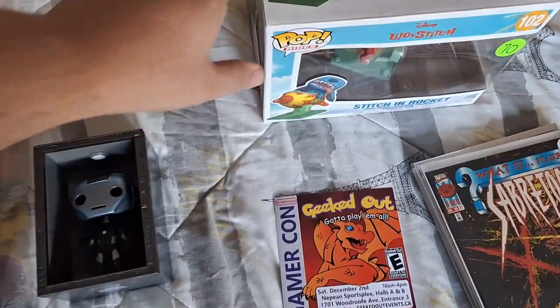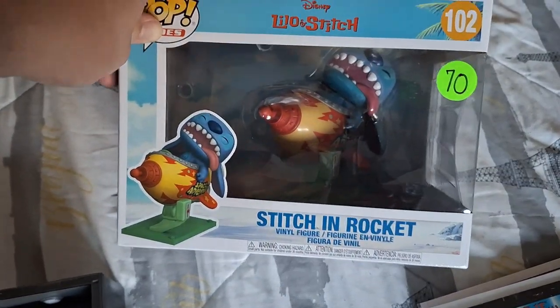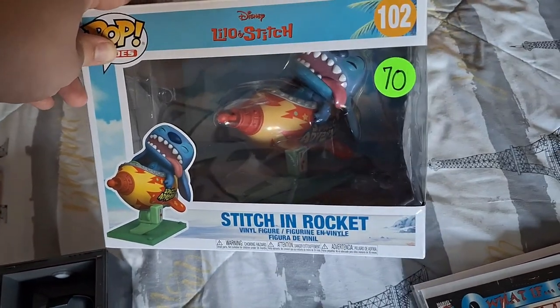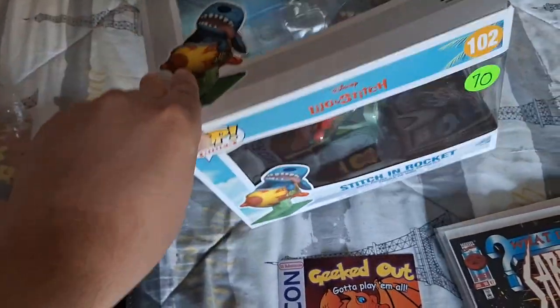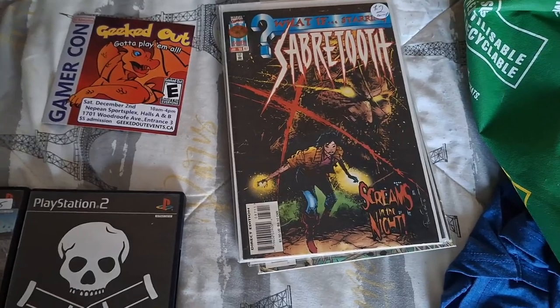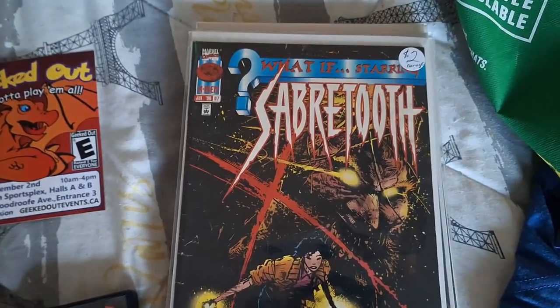Next up is the only item picked up for her this time, and that is Stitch riding the rocket. She paid $70 for it, which is still a pretty good price, and that's a really fun addition to her Stitch collection. And this time I also had to pick up some comic books — I usually avoid them but this time I decided to get the What Ifs I was missing.